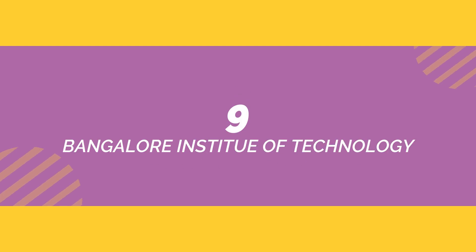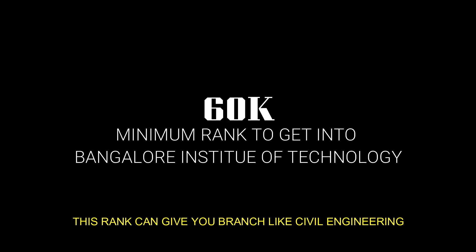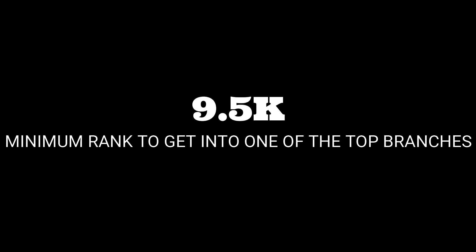In 9th place we have Bangalore Institute of Technology. This college is situated in Bangalore. The minimum rank required to get into this college is 60,000. To get into top branches you will require a minimum rank of 9,500.